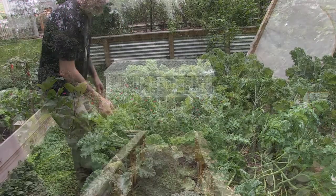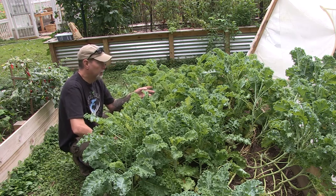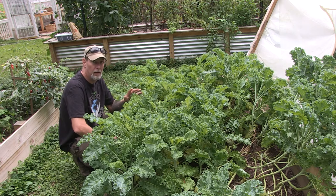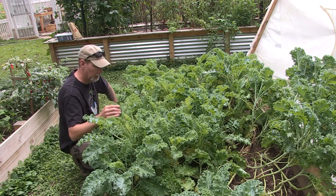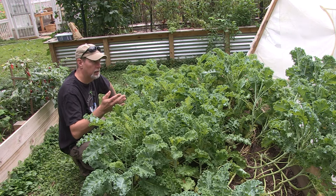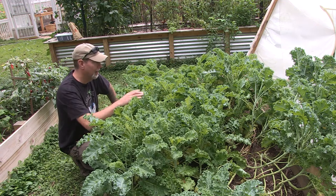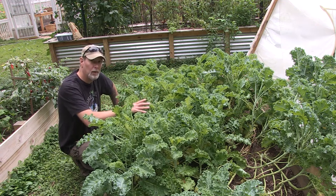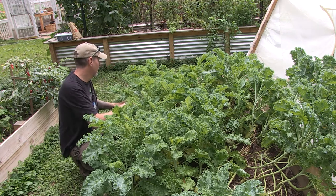Even things like kale can benefit from some light frost — it actually improves the flavor. I've got quite a bit over here. I've got my hoop open on the bed, but I'll tell you what, that row cover on the hoop did an amazing job keeping the cabbage moths off my kale this year. I've been able to harvest it a couple of different times — I probably could have harvested it a lot more than I did, but I just didn't keep up with it. I have frozen some, we had some for meals, and probably the ones that benefited the most from the kale were the chickens.